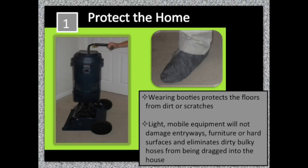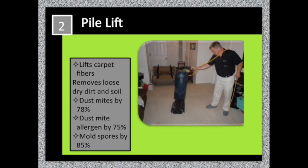Light mobile equipment will not damage entryways, furniture, or hard surfaces, and eliminates dirty, bulky hoses from being dragged into your house.